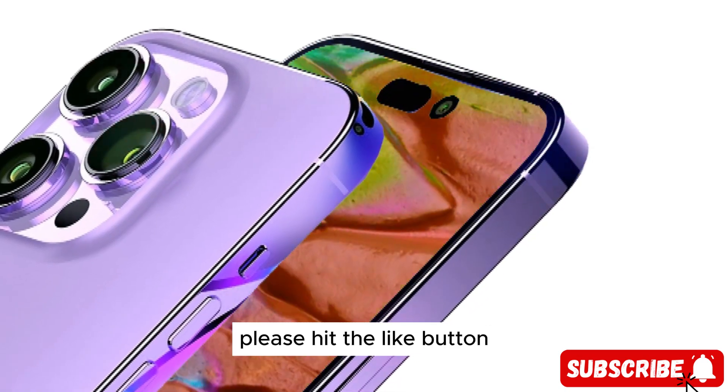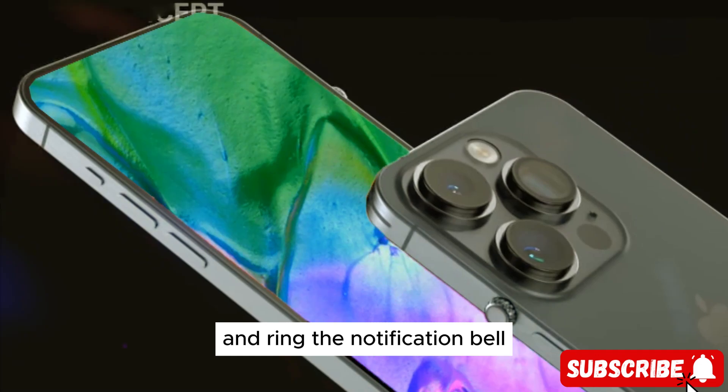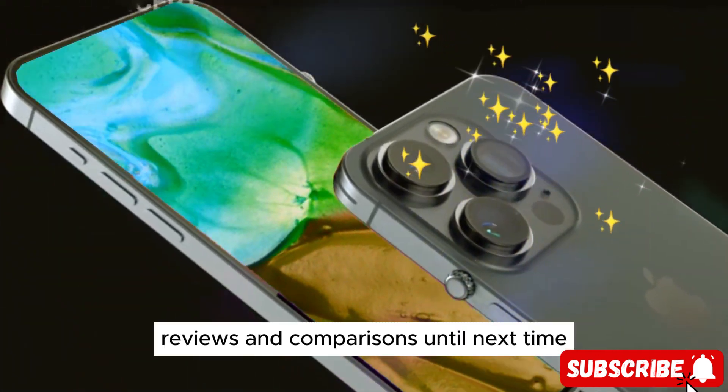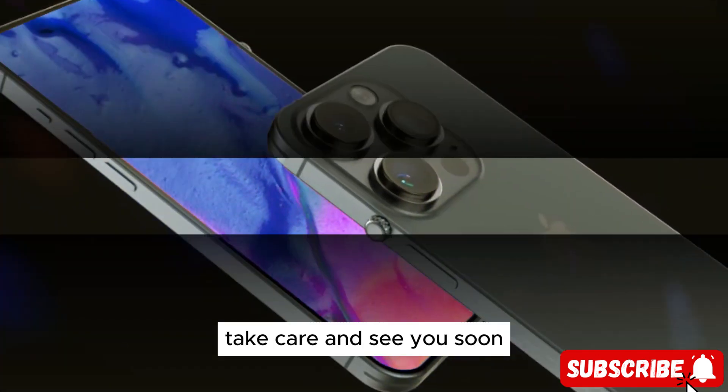If you enjoyed this video, please hit the like button, and don't forget to subscribe and ring the notification bell for the latest Apple news, reviews, and comparisons. Until next time, take care and see you soon.